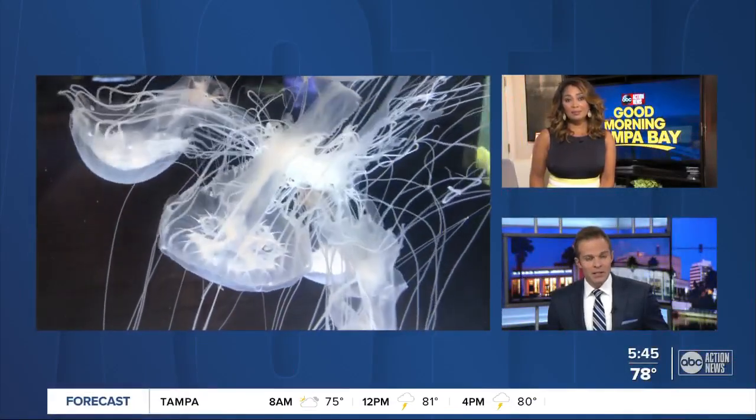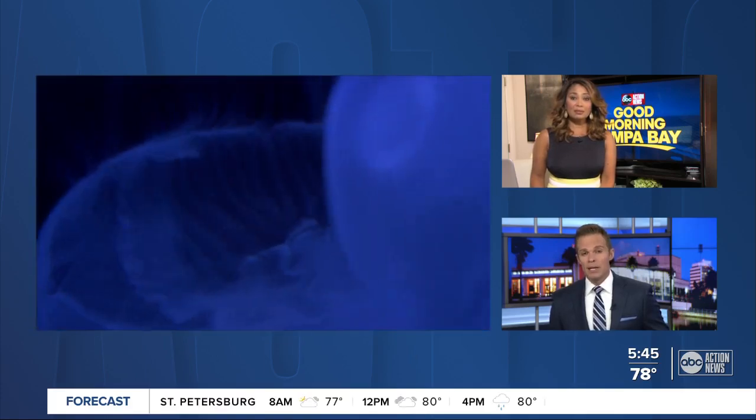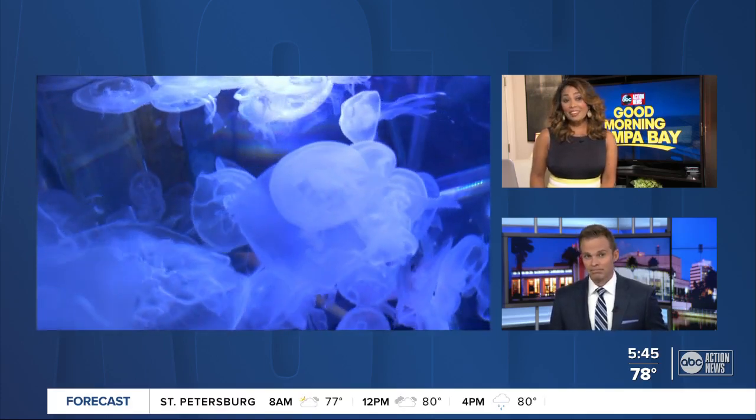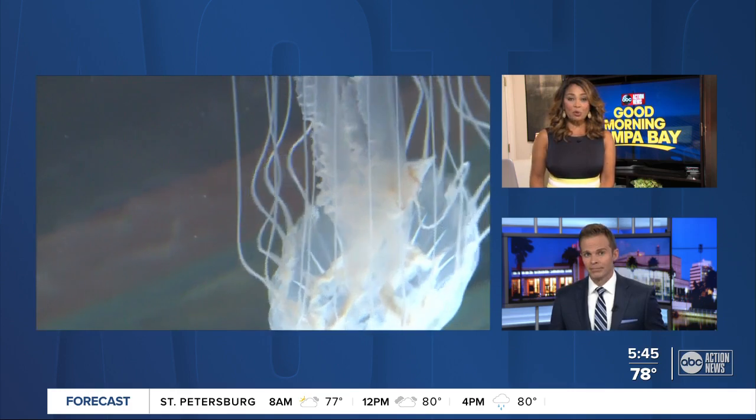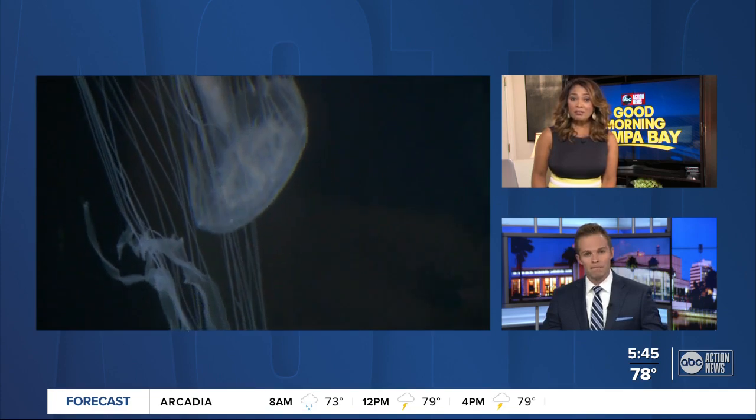Welcome back. The key to detecting the coronavirus in the air could be as close as the nearest beach. ABC Action News reporter Vanessa Ariza spoke with the CEO of a company that's using jellyfish to detect the virus.